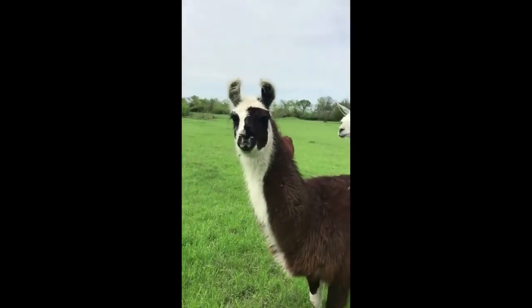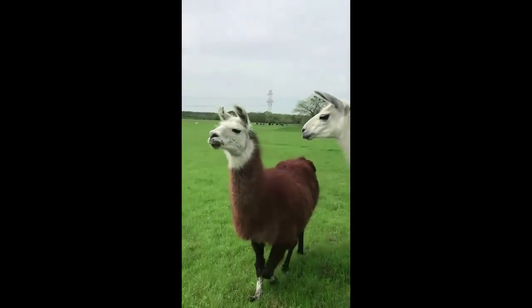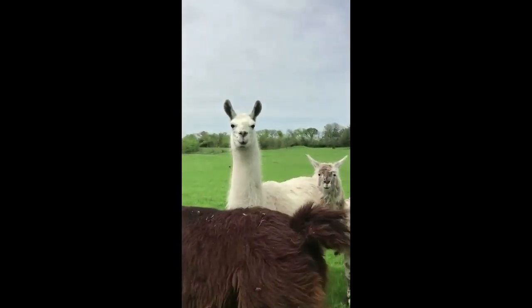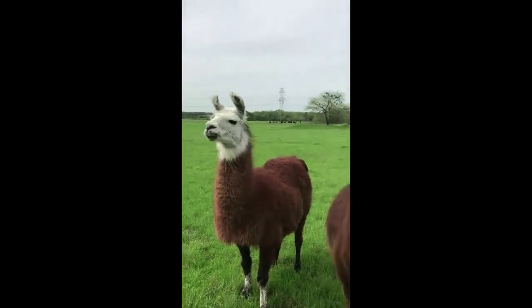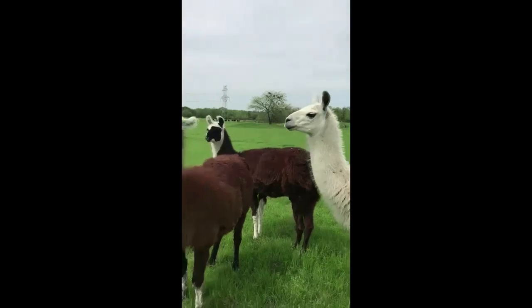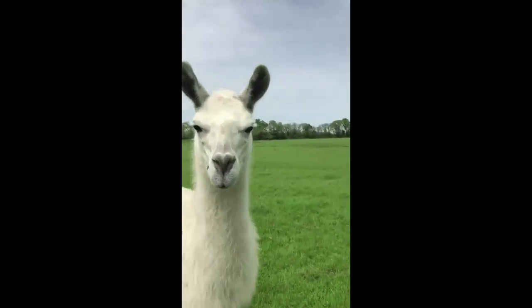Can you see them? Look at their ears and their nose. Aren't they pretty? They're just as interested in us as we are in them, I think. But as long as they're not angry — you can see this one really close.